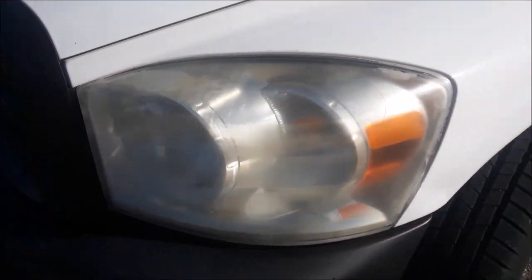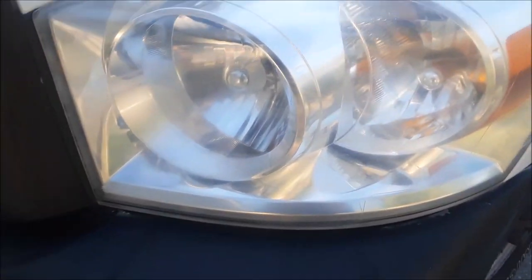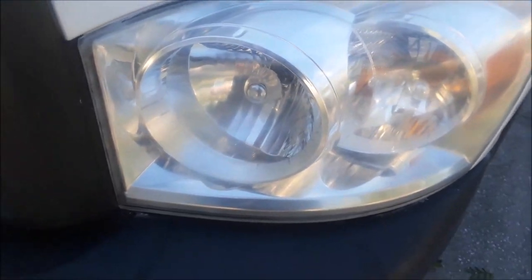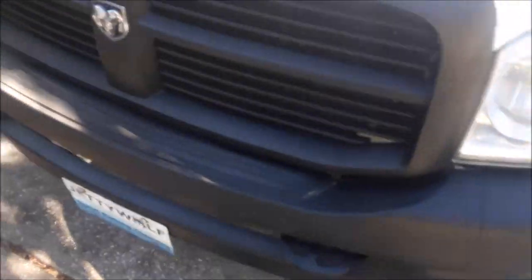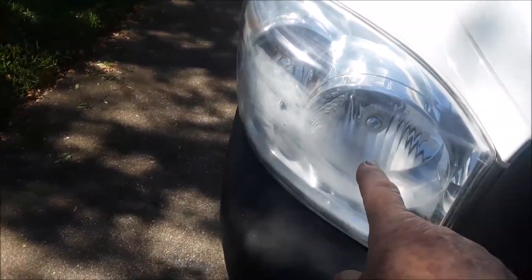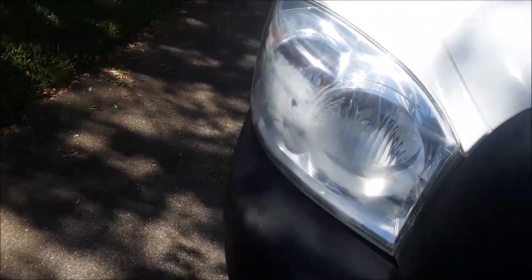Now I'm going to take it over to Walmart and have them do the headlights. Here's the after — I don't know if you can tell but it's much better, especially on this one over here versus the other. You can see the streaks — the guy said it's actually scuffed because it's not like I haven't tried it myself.